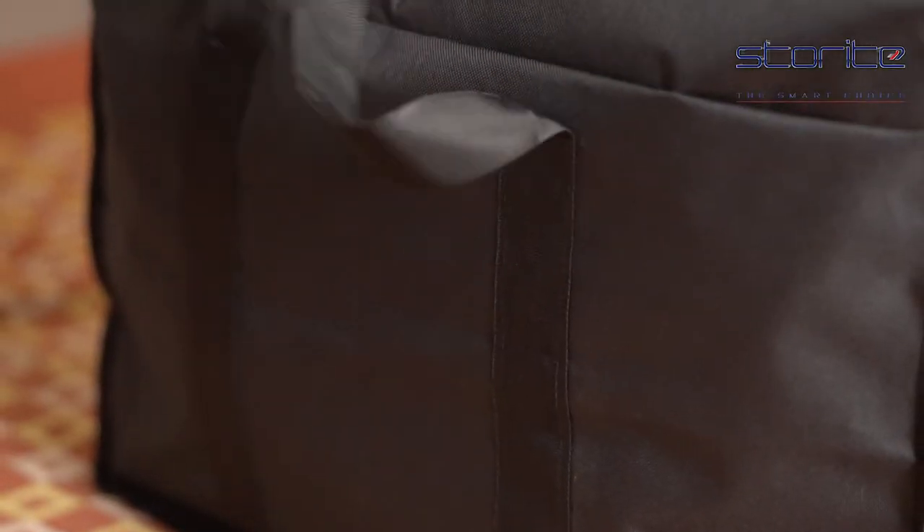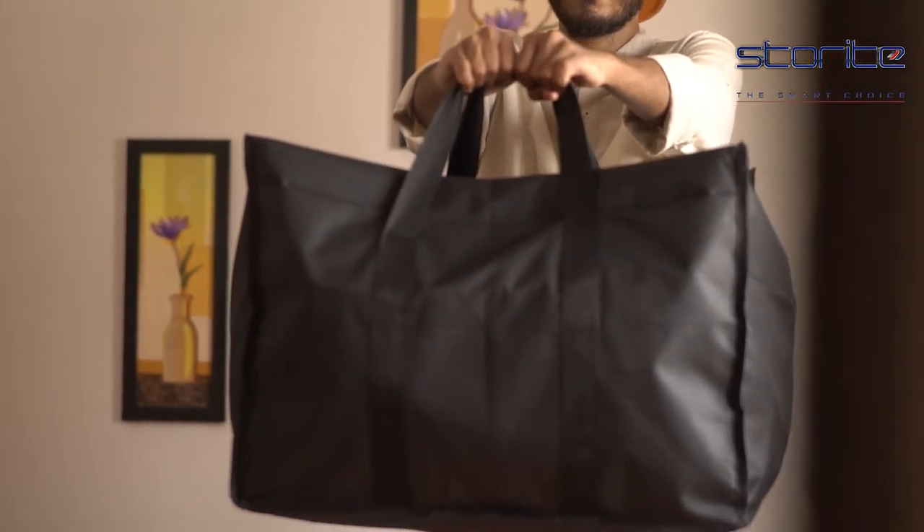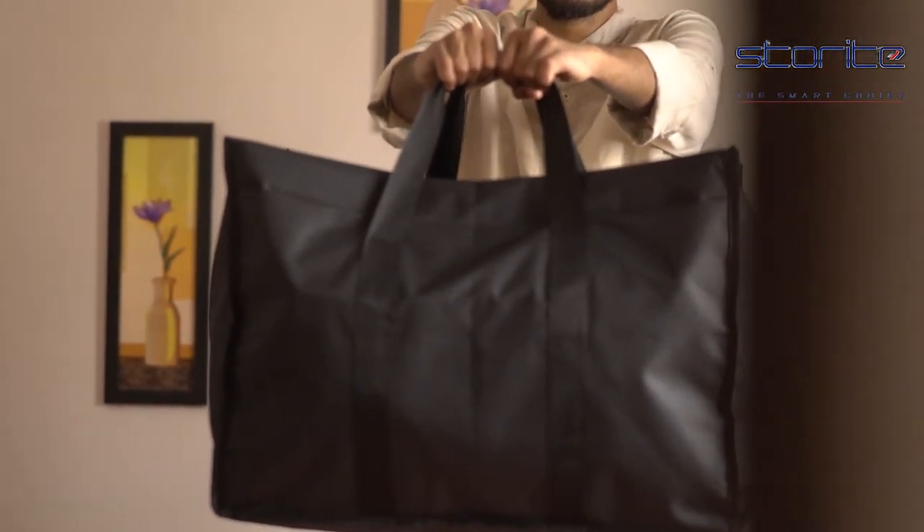It is convenient and easy to use, and you can also carry it as it has a double zipper opening and strong durable handles. Make a smart choice with Storite.